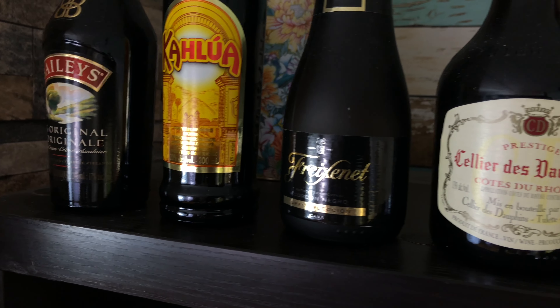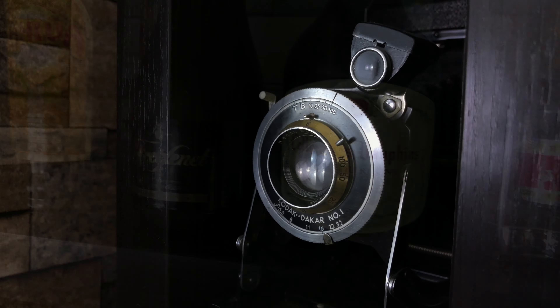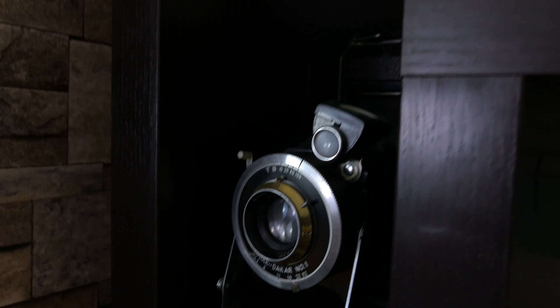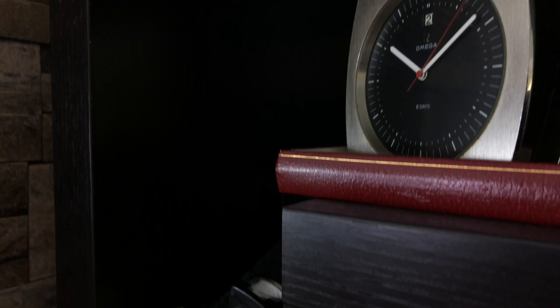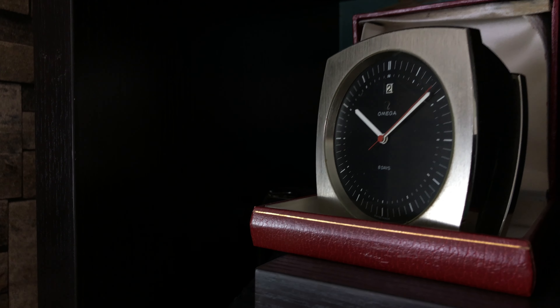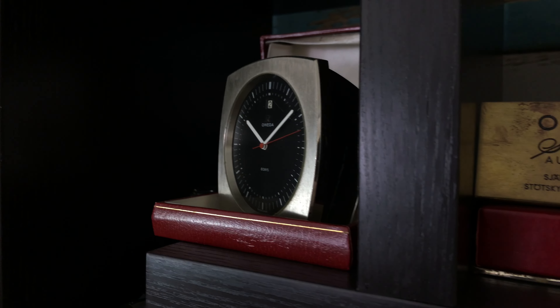Hi everyone and welcome to a new and exciting episode with me, Derek aka Sao, the Omega Enthusiast. A few months ago, I started to ask watch collectors around the globe if they were interested in participating in my new YouTube series. It was quite successful as 90% of whom I asked accepted the offer.